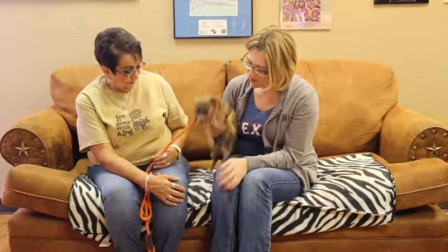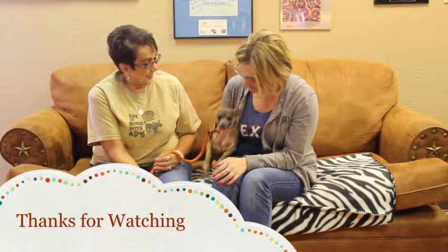Microchipping is so important. All these stories I've heard lately about dogs found clear across the country — so important. Well, if you're interested in a cute, tiny little Chihuahua named Munchkin, this little dude is available at the Amarillo SPCA. You can adopt him today.